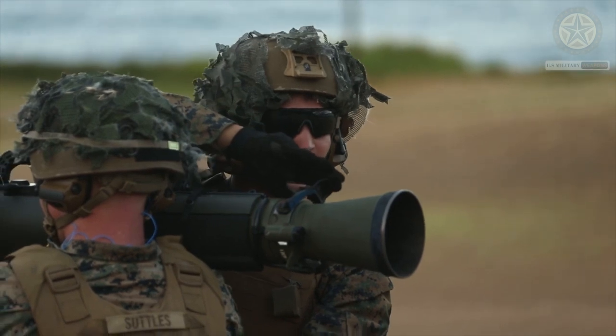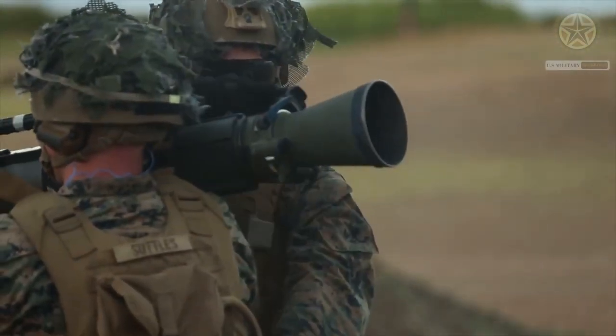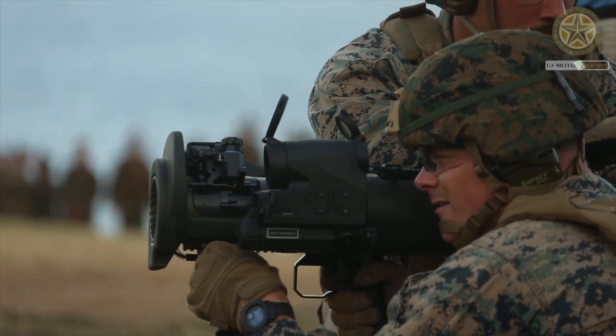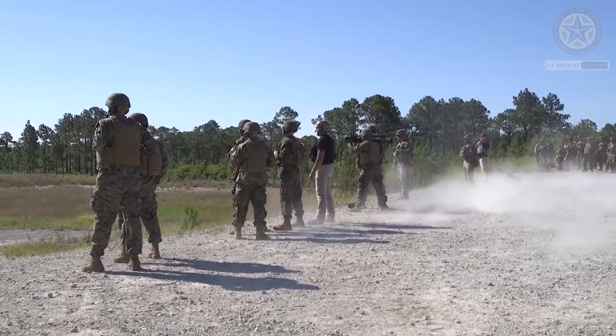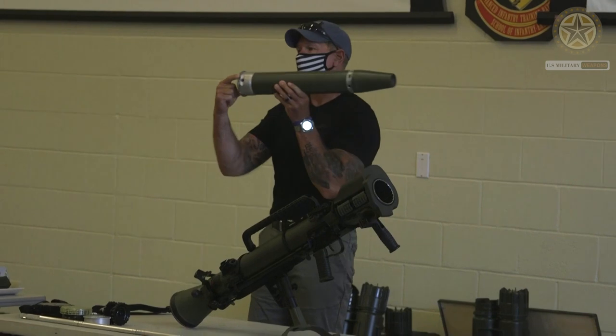The Carl Gustav has seen great export success around the globe and is today a popular multi-purpose support weapon in use by many nations. It is a lightweight, low-cost weapon that uses a wide range of ammunition, making it extremely flexible and suitable for a wide variety of roles.